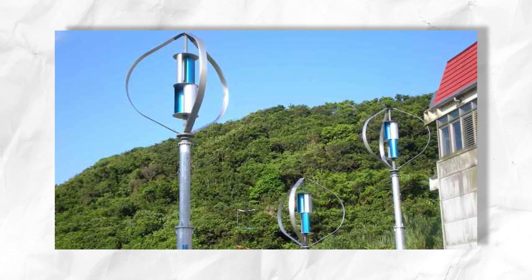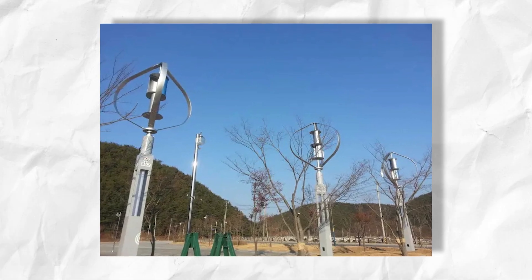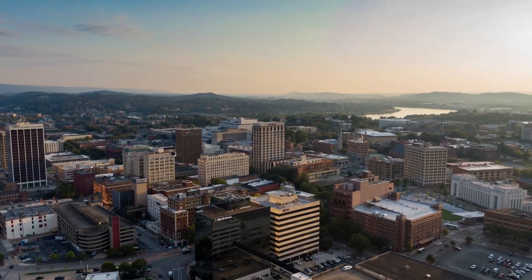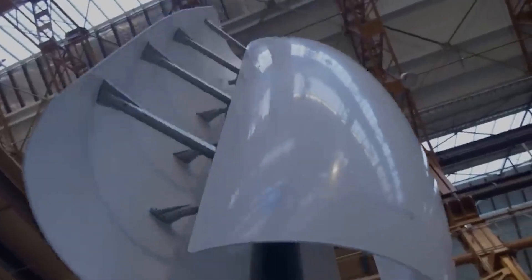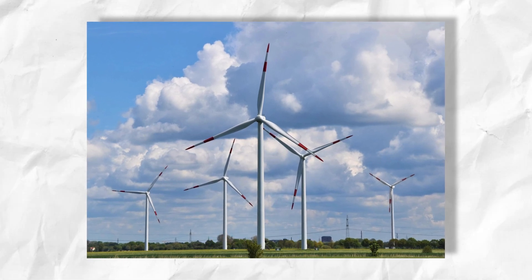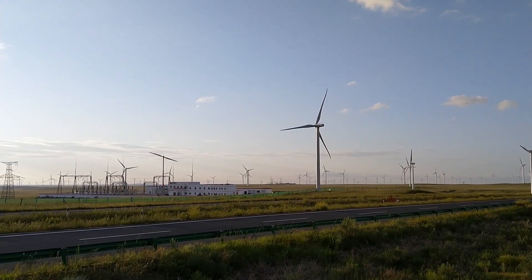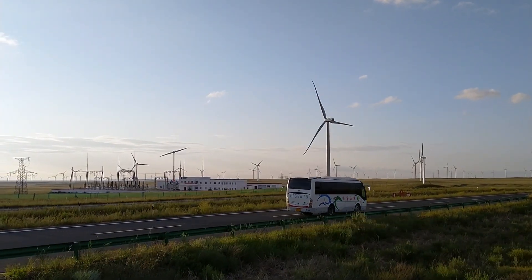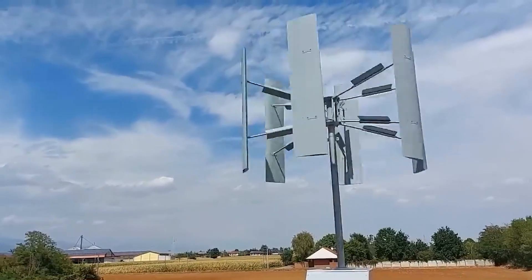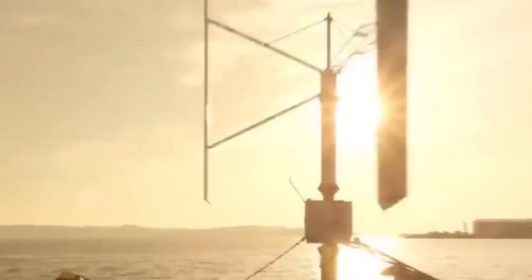Let us also consider some smaller difficulties that can still create concern. One issue is space requirements: wind turbines need sufficient space to operate effectively, which may not be feasible for everyone, especially in urban areas. Another issue is noise concerns: while modern turbines are much quieter than older HAWTs, they can still generate noise that may be bothersome to some people. Lastly, there is the variability of wind: wind speeds can be inconsistent, impacting the amount of energy a turbine can generate. This may require backup power sources, increasing installation and maintenance costs.